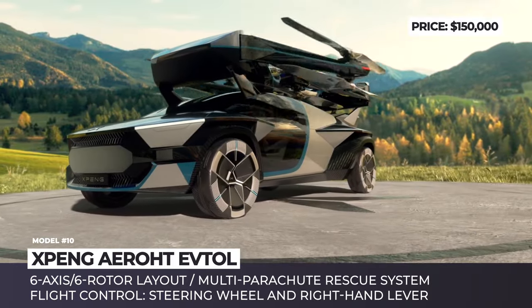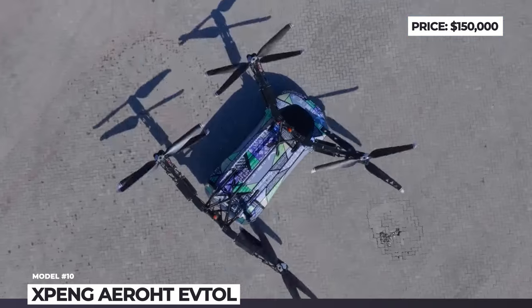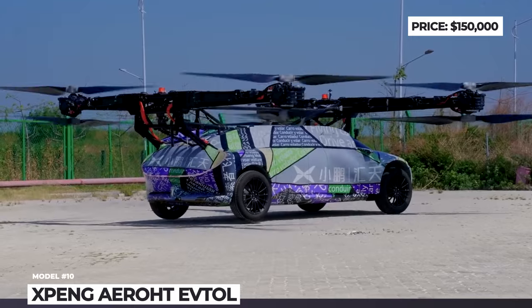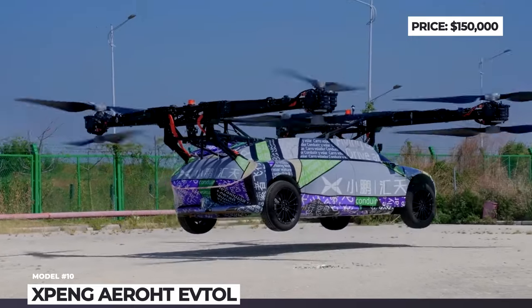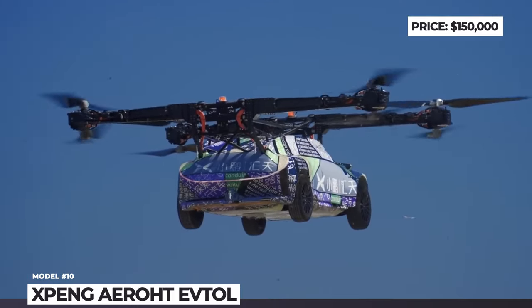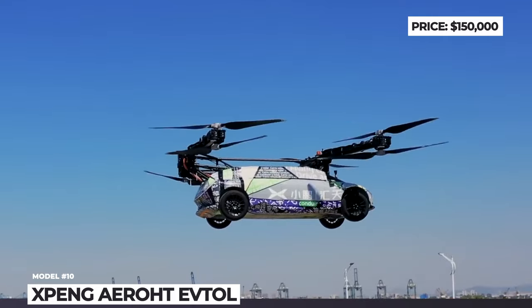Despite heavy use of innovative lightweight materials, this all-electric VTOL is expected to weigh at least two tons. Lacking wings for traditional lift, it's unlikely to have more than 50 miles of range. But at least it looks super cool, resembles an actual car, has a multi-parachute rescue system, and was originally promised to cost just $150,000.